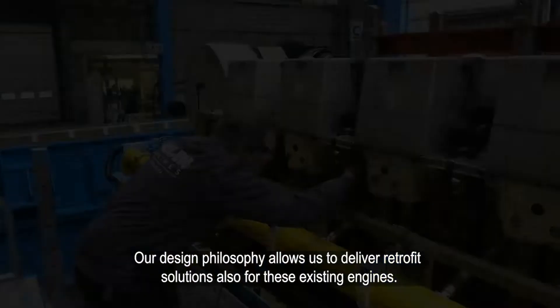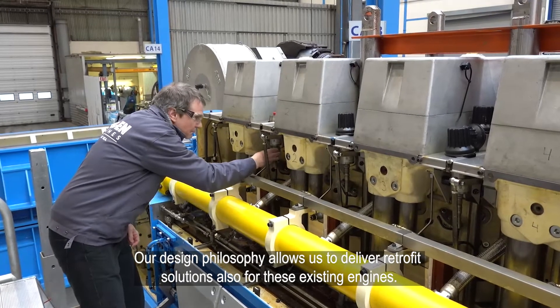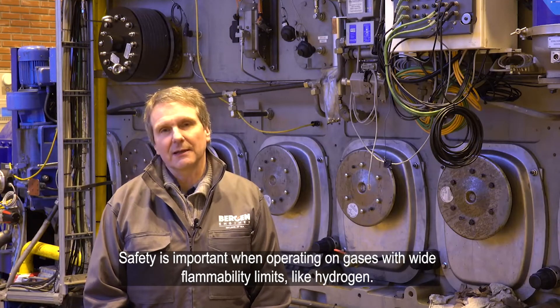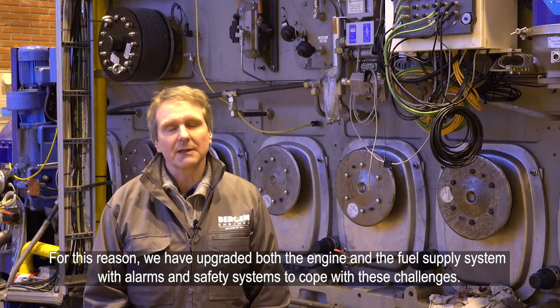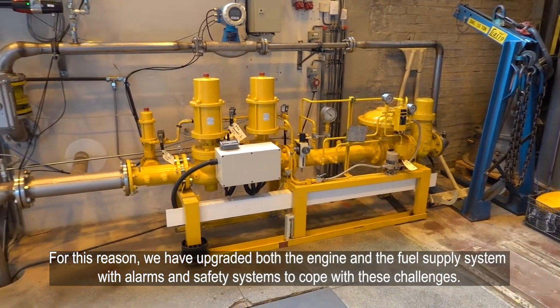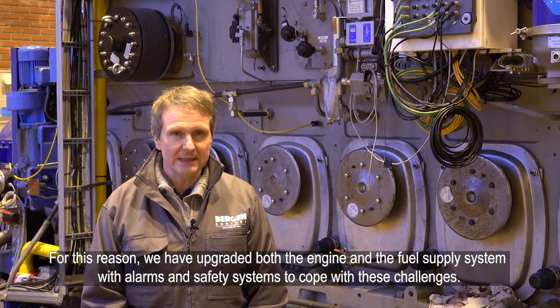Our design philosophy allows us to deliver retrofit solutions also for these existing engines. Safety is important when operating on gases with high flammability limits like hydrogen. For this reason, we have upgraded both the engine and the fuel supply system with alarms and safety systems to cope with these challenges.